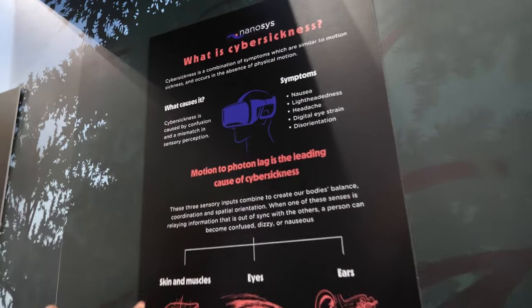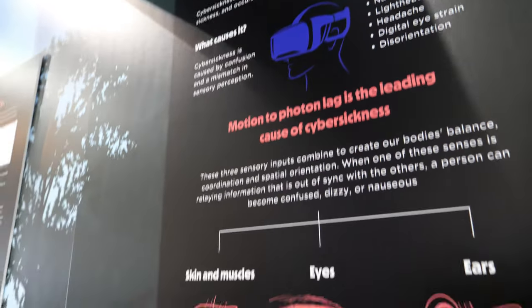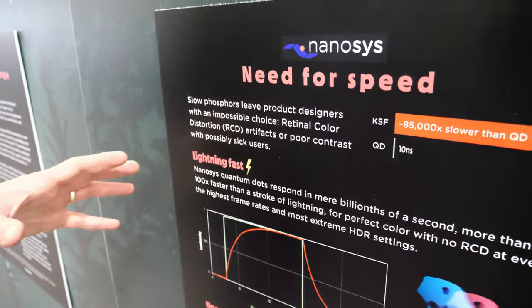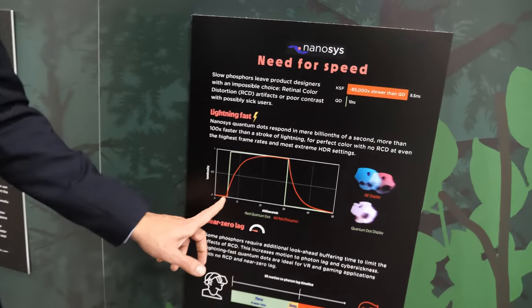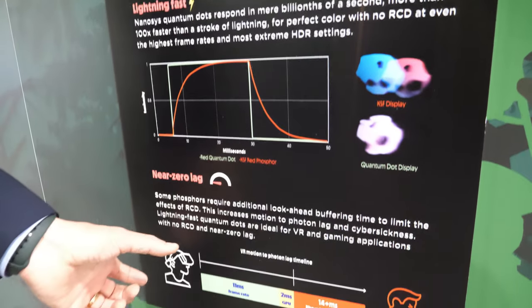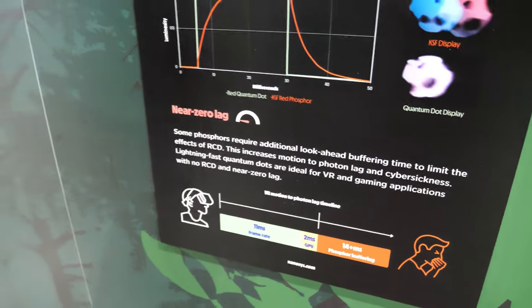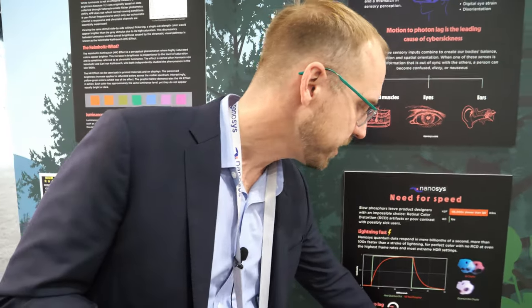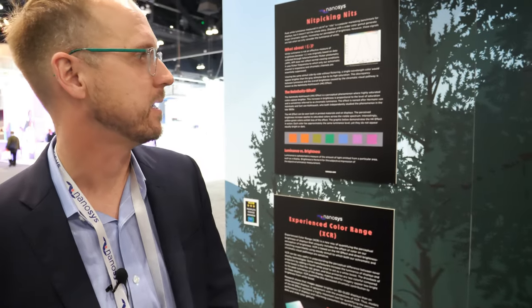Cyber sickness is one of the reasons the VR community is using quantum dots. One of the problems for VR is lag — if you turn your head and the display doesn't update in time, you start to feel sick. If you're using one of these slower phosphors, you're waiting for the phosphor to warm up. You can solve that by putting a delay in the video to look ahead and make sure the phosphor is ready, but there's no time for delay in VR. You need a really fast display that can keep up.